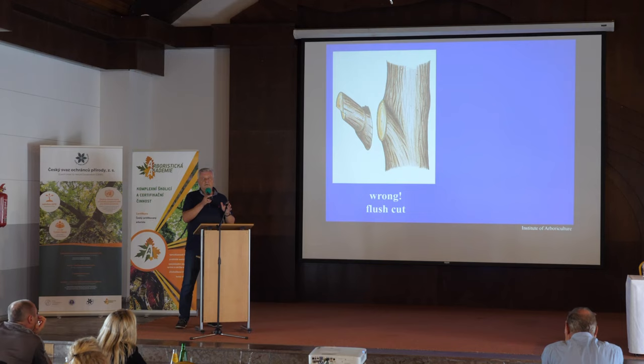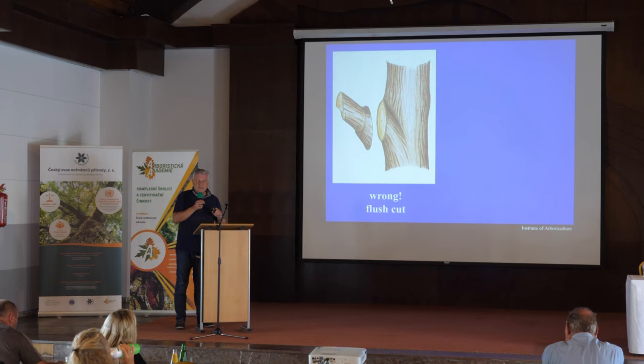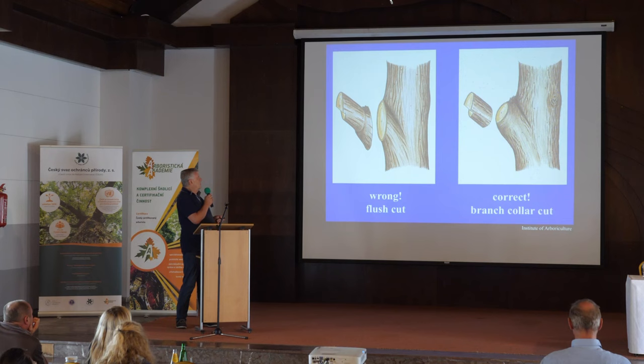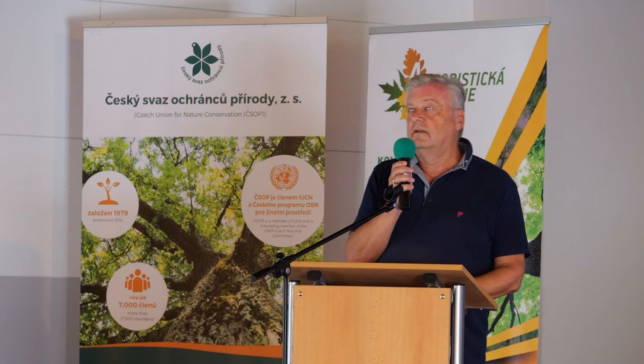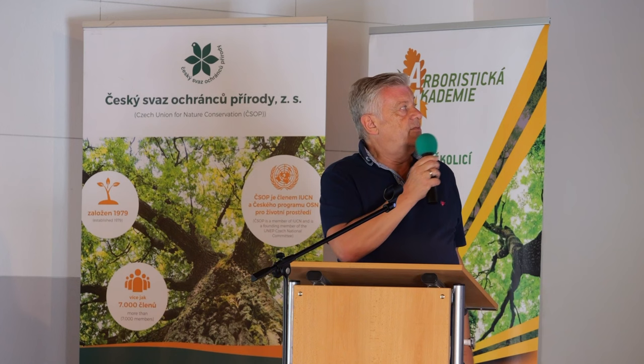It's not only the wound size; we also have to talk about where to cut. The flush cut is wrong worldwide. When we make a flush cut, we cut off the branch collar — and the branch collar does not belong to the branch; it belongs to the stem. We are wounding the stem itself, which is wrong. The correct approach is to leave the branch collar at the stem base. This is also the message from Alex Shigo in his books from the 1980s and 1990s, and all subsequent research confirms it is correct.